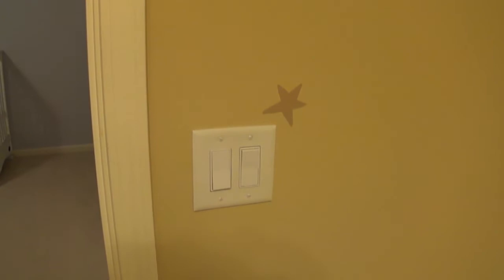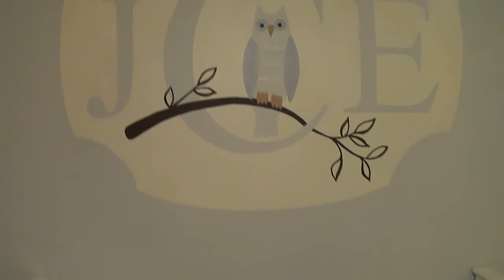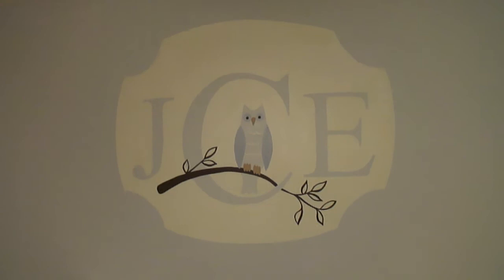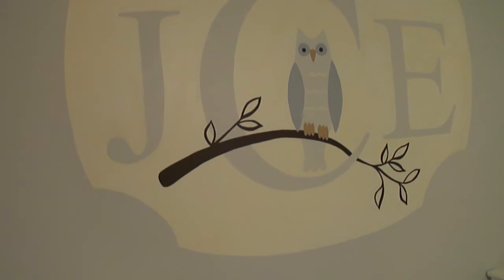This was a one-day mural. And the highlight of this mural is the monogram over the crib. This was actually a look that my client found on Pottery Barn Kids but didn't like the idea of doing a vinyl sticker, because obviously they don't look quite as nice as a real mural, and they're not as detailed. So we used that as the inspiration.